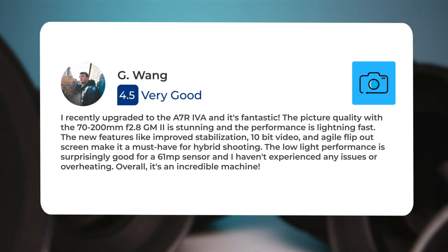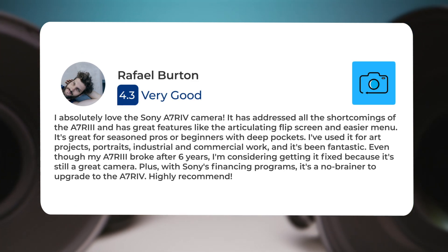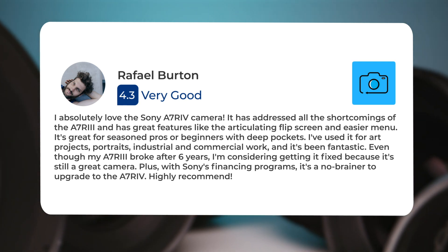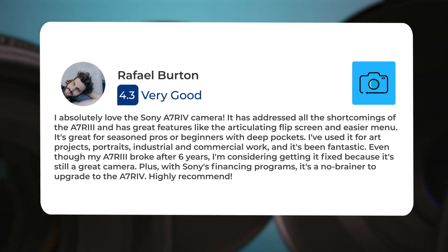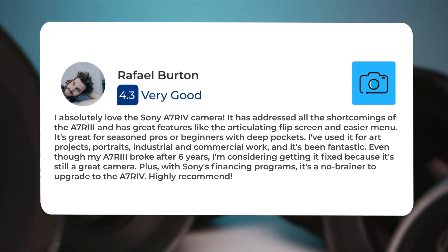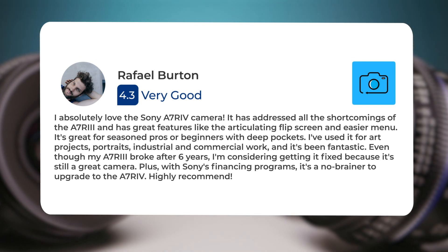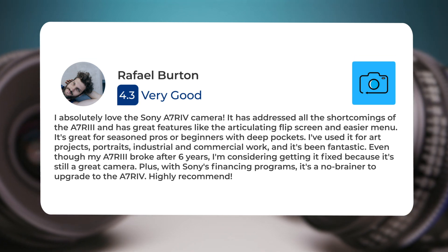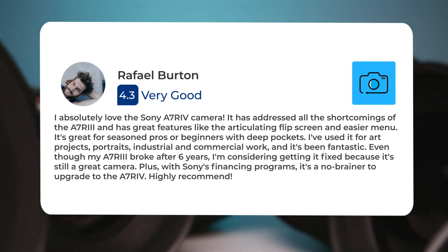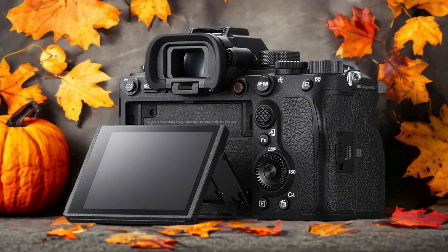"The low light performance is surprisingly good for a 61MP sensor and I haven't experienced any issues or overheating. Overall it's an incredible machine. I absolutely love the Sony A7R V camera — it has great features like the articulating flip screen and easier menu. It's great for seasoned pros or beginners with deep pockets. I've used it for art projects, portraits, industrial and commercial work, and it's been fantastic. Highly recommend."